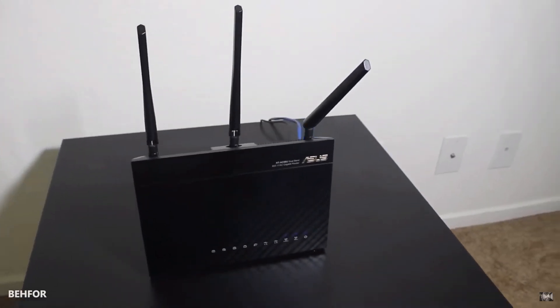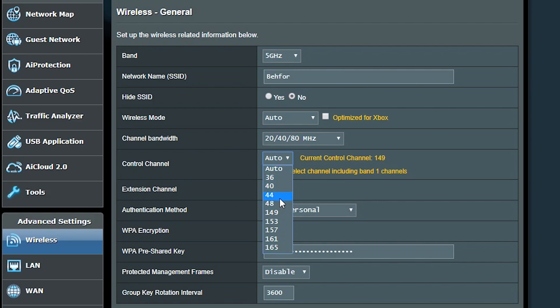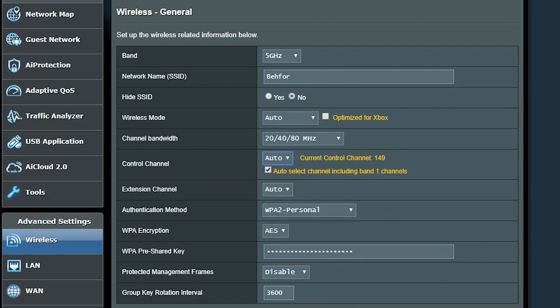What I did was exclude the DFS channels from the access point's auto channel selection. This way, the access point would no longer select any of those channels in the first place — which is indeed necessary if you're close to a radar. Some router and access point manufacturers avoid this issue entirely by just not utilizing any DFS channels, like my Asus AC68U. The funny part: at the same time I had this problem, I was working in tech support handling many calls with the exact same issue, yet it took me a few months to fix my own.